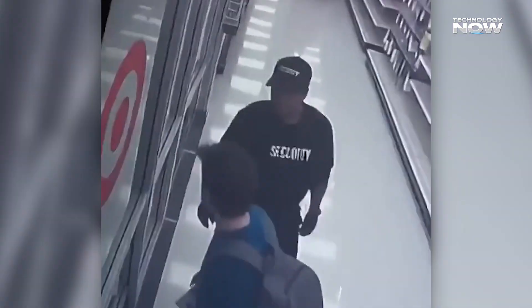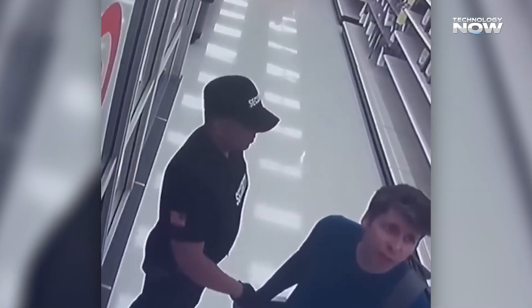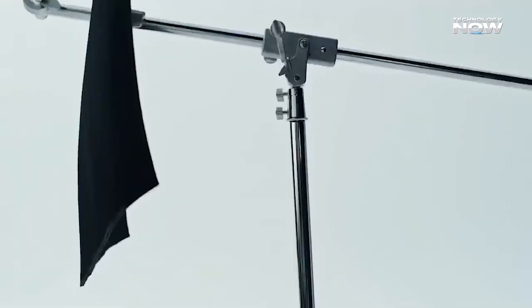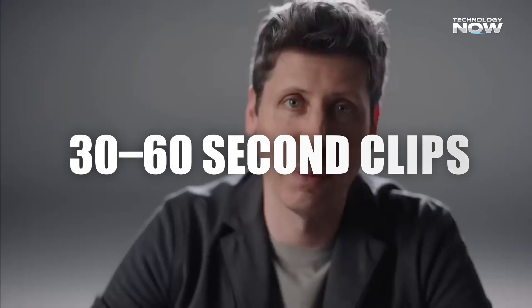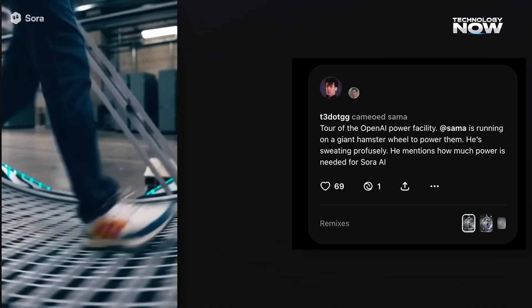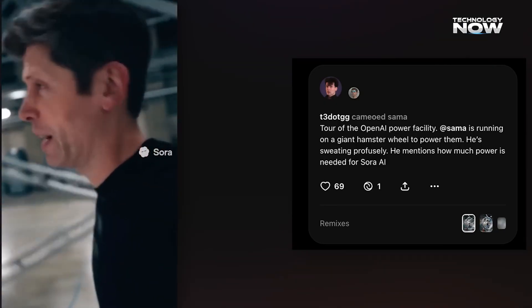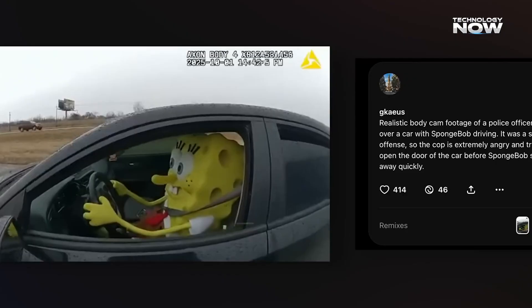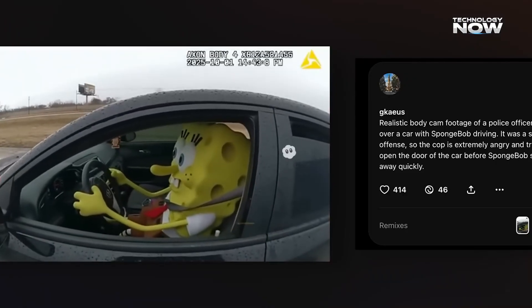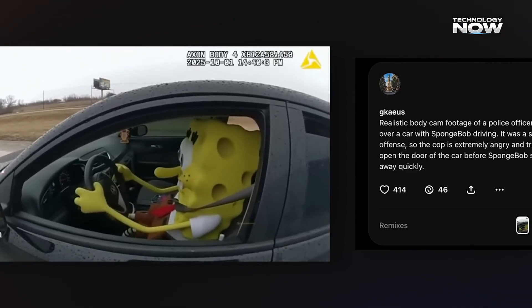Would you believe it if someone said a video of Sam stealing something was entirely created by Sora? Mind-blowing, right? But it was indeed created by Sora, and it's not original. What's fascinating is that the new Sora 2 can now generate 30-60 second clips — nearly three times longer than the older version — while keeping video and audio perfectly in sync, blending high-quality visuals with matching voices, background sounds, and subtle effects all at once. A big leap in how AI handles both sound and motion together.